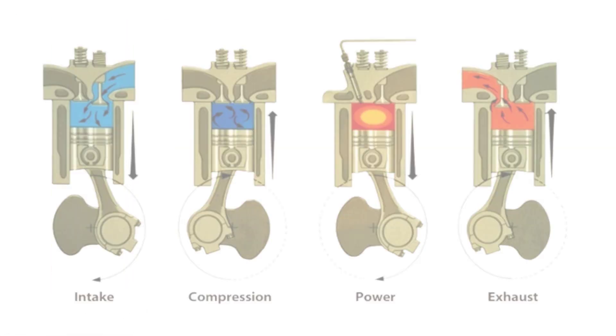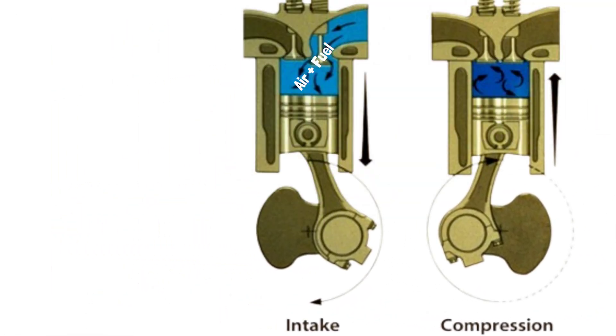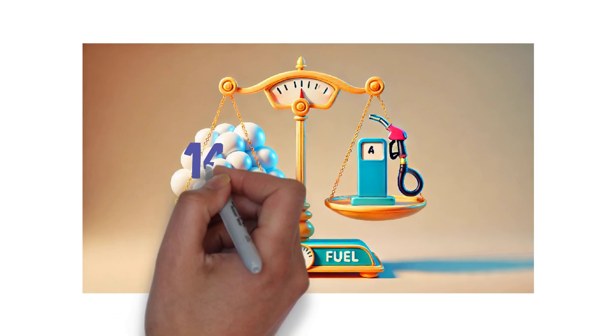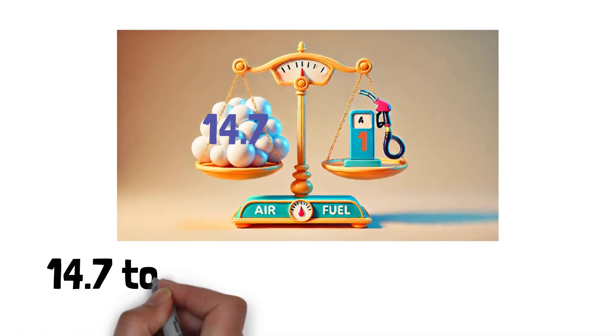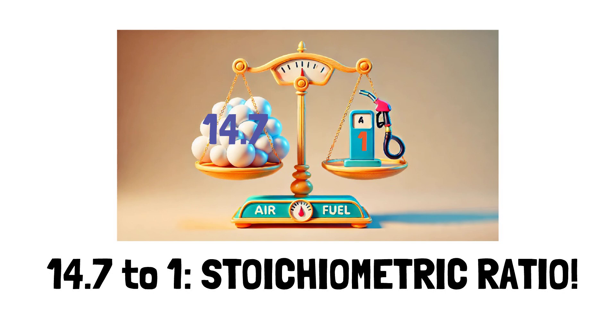The air-fuel ratio is the ratio of air to fuel in the combustion mixture that enters your engine's cylinders. It's usually expressed as a ratio, like 14.7 to 1, which means there are 14.7 parts of air for every one part of fuel. This specific ratio is known as the stoichiometric ratio — the ideal mix for complete combustion.